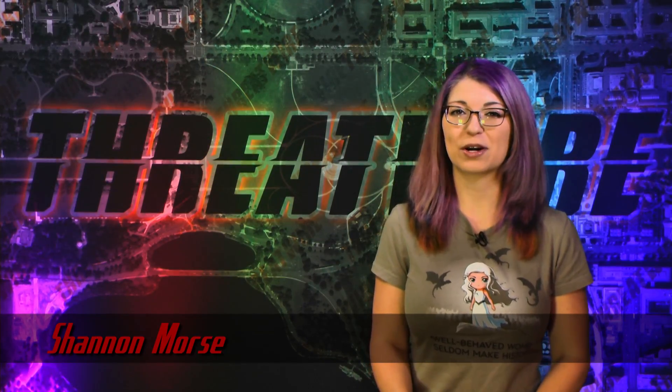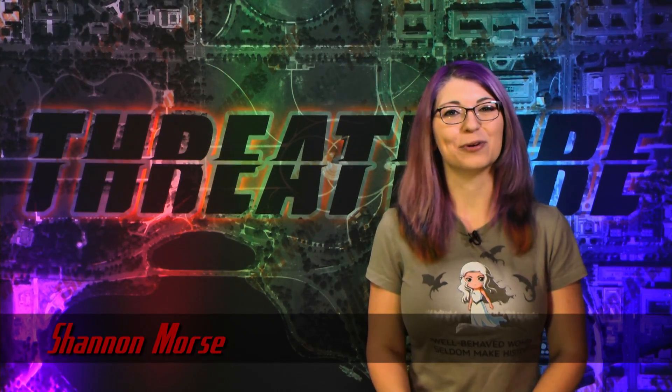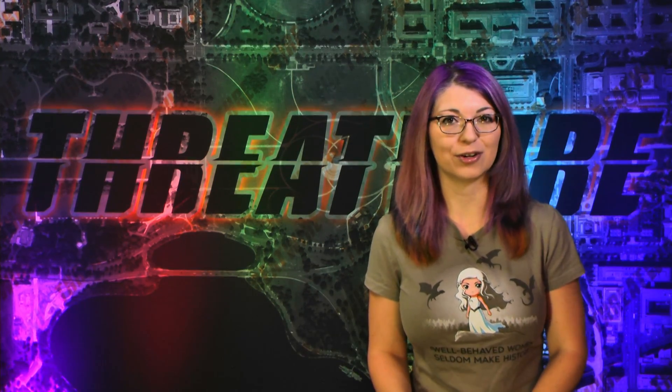Greetings, I am Shannon Morse and this is ThreatWire for June 1st, 2016 — your summary of the threats to our security, privacy, and internet freedom.